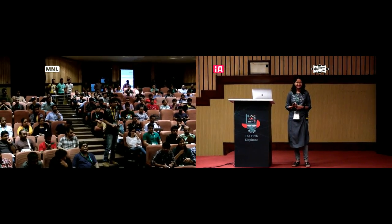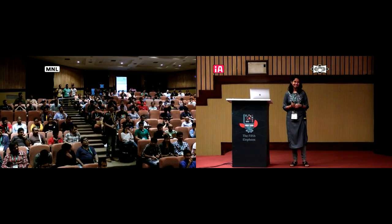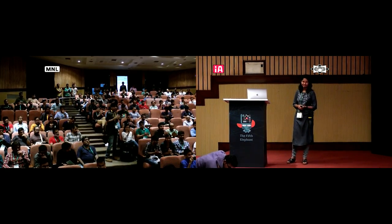Having an active audience asking you so many interesting questions is the best feedback, isn't it? Thank you for such an amazing, nice first talk for the morning. Can you please give her another round of applause? That was so amazing. Thank you, everyone.